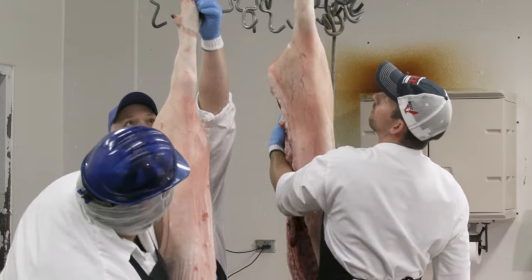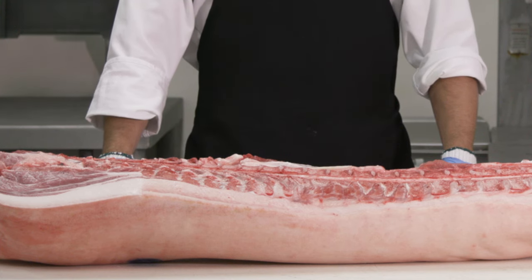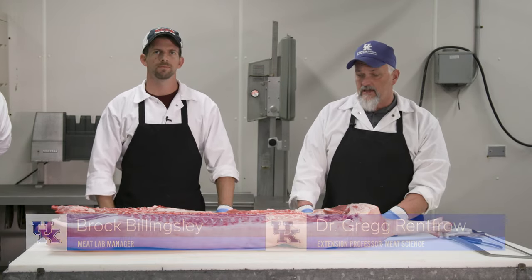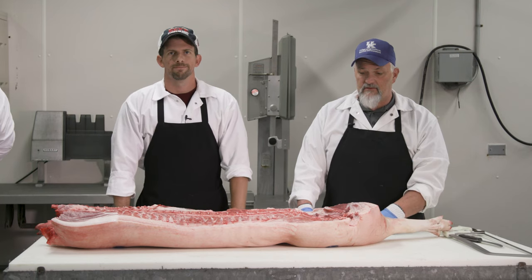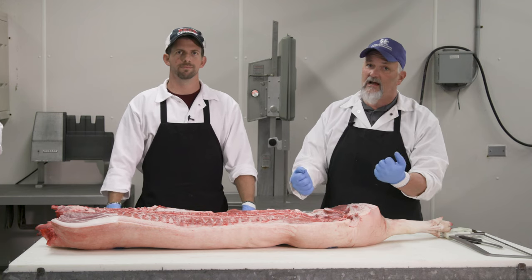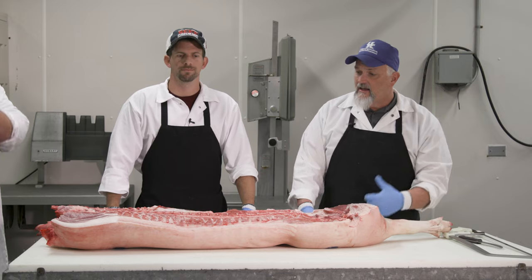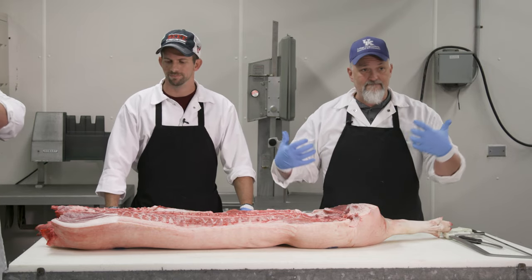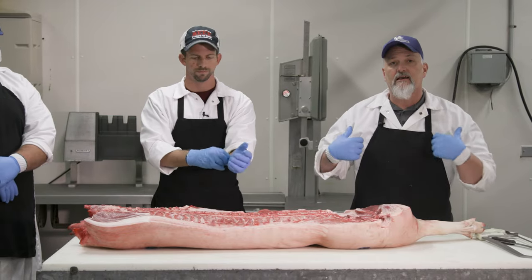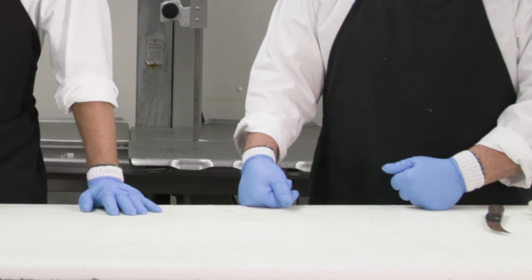Welcome to the University of Kentucky Meats Lab. You can see we dropped this pork carcass on the table here. We often get asked what it's like being a meat processor, so we thought we'd do a short video on exactly that. To start off, you can see how the three of us are dressed — we have on a white coat called a frock, an apron, something on our heads, and white gloves underneath our latex gloves.